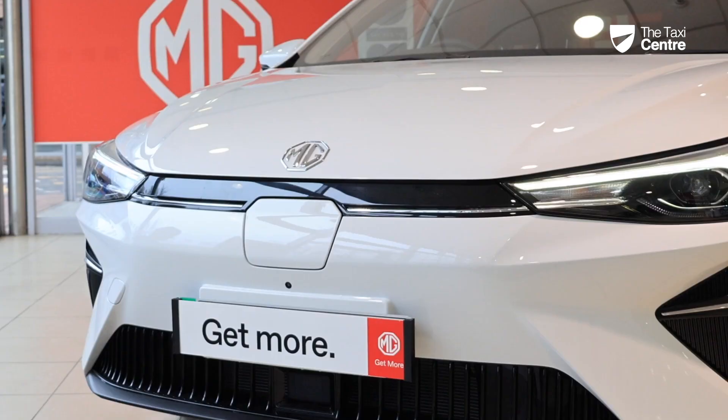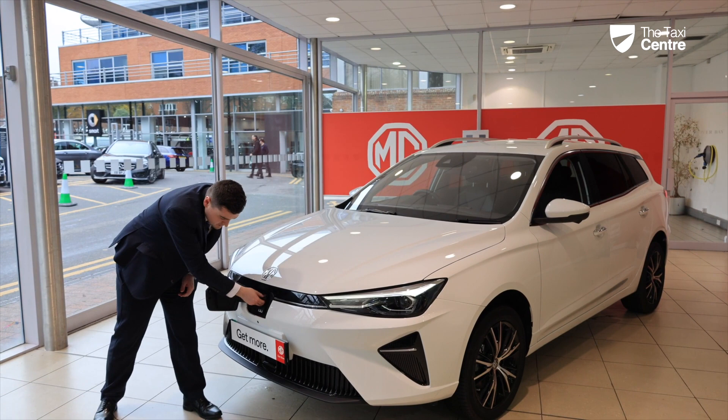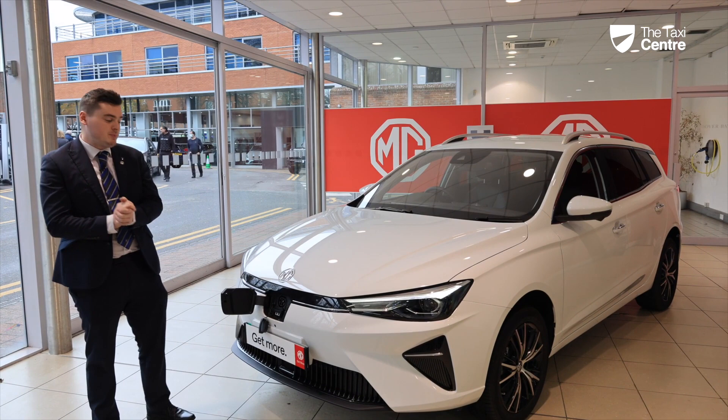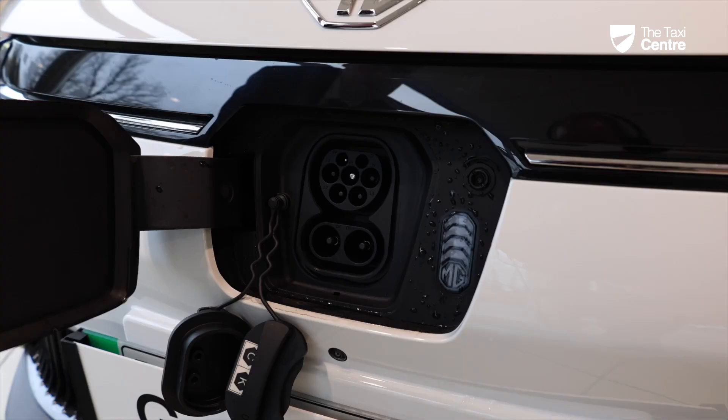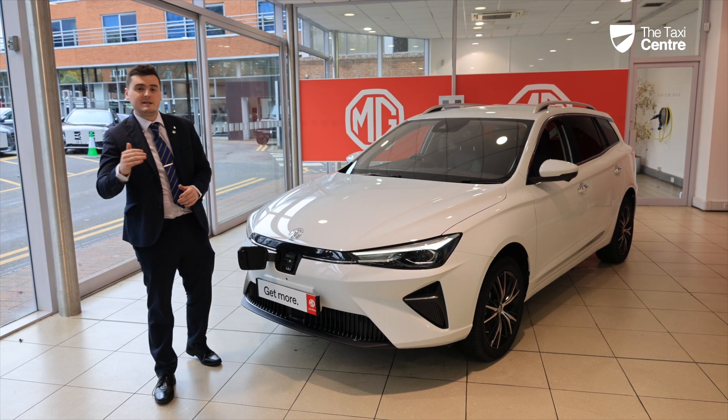In the centre of the car we have our charging point — the vehicle is unlocked so you can push in the charging point and it'll open up. This reveals your Type 2 charger, which is standardised throughout the UK and Europe. We also have access to our DC rapid charger, giving you fast charging capabilities — on this car, from 0 to 80% in around 50 minutes.